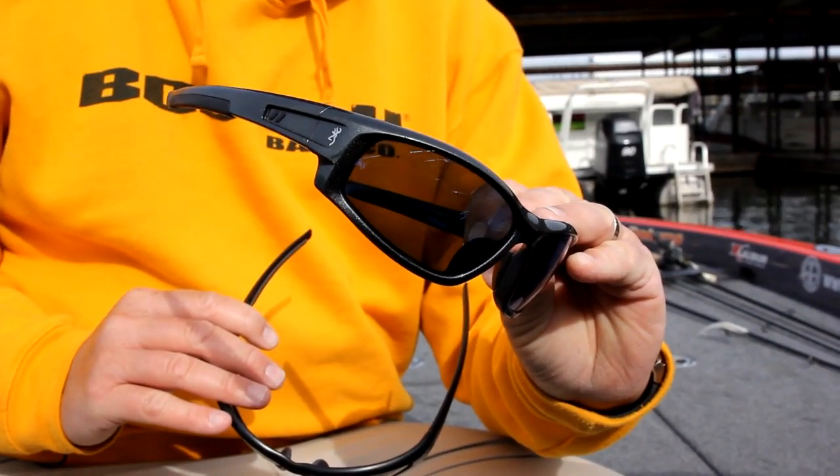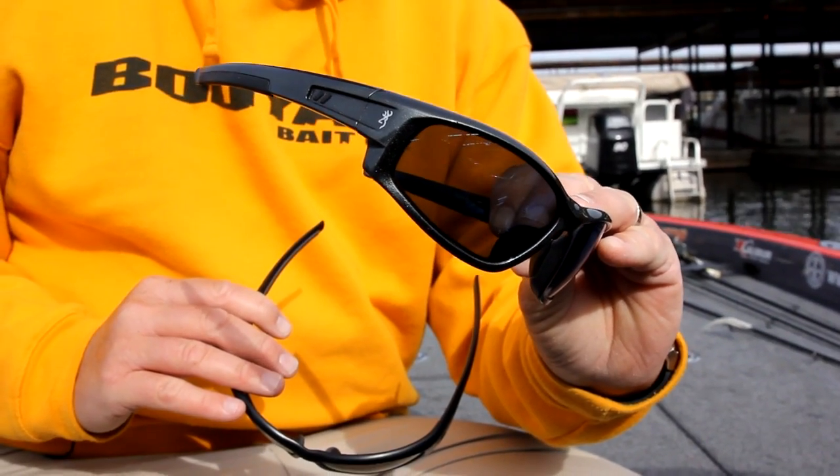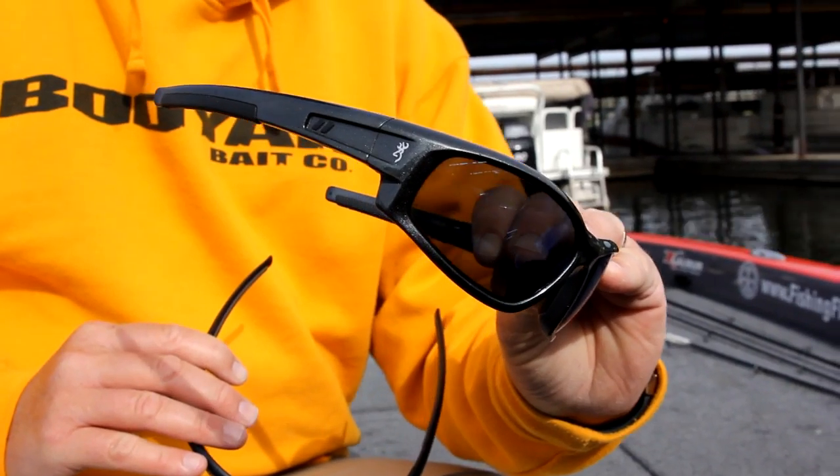In conditions like we have today, where it's partly sunny with clouds and sun popping out every 15 minutes or so, I like to wear the ambers. If I had to pick just one lens color, it would be the ambers. They're great on partly cloudy days, and also when you're sight fishing. We're here on Wilson Lake today, and with that Tennessee River color — that two to three foot visibility, greenish tint water — the amber is great for sight fishing and seeing targets in the water.